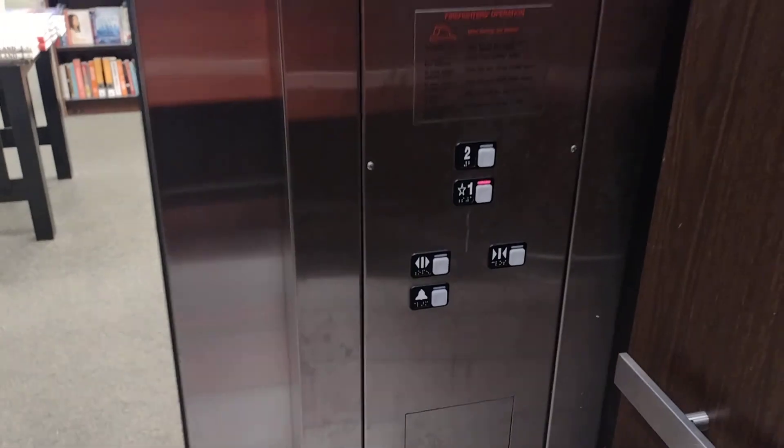The door close button does not work — typical for a Schindler. Pretty basic elevator, but the walls are nice. These are MP fixtures. There's also a media panel and an emergency phone.